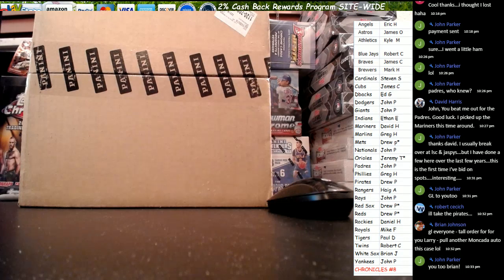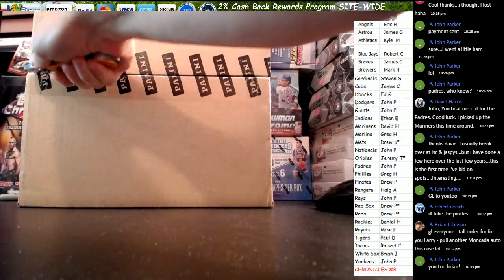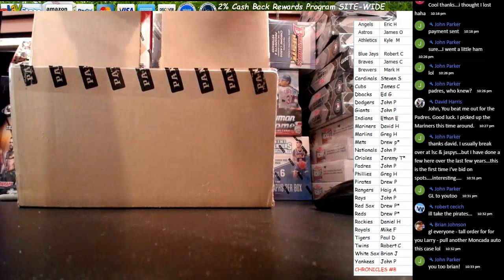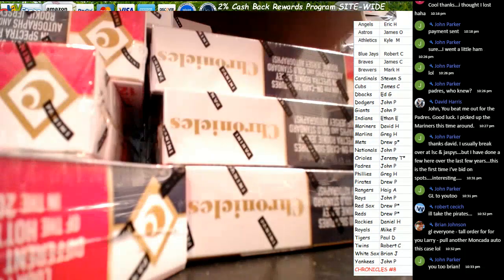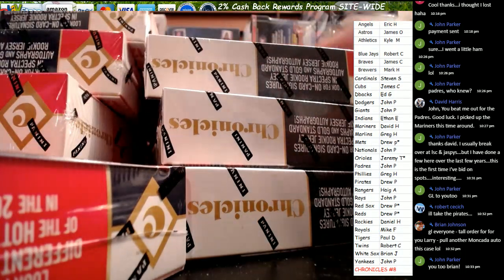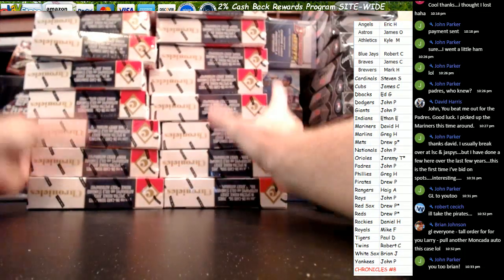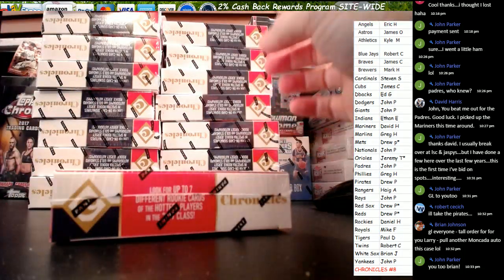Welcome everybody to Live Case Break. This is Larry. We're doing Panini Chronicles Baseball Number 8. You can see your names and team assignments on the screen. Let's get started. Box number one.